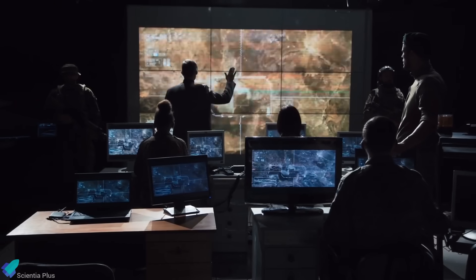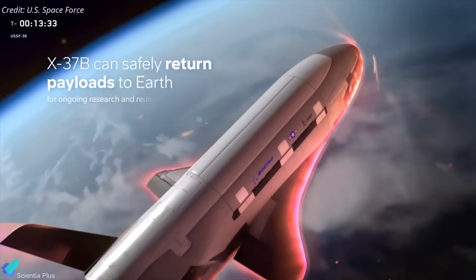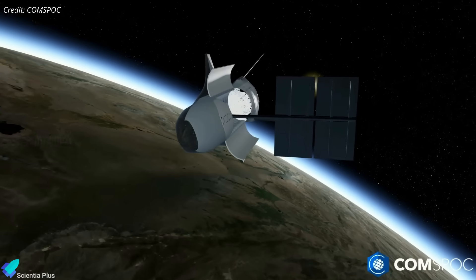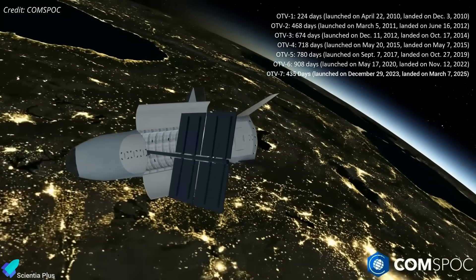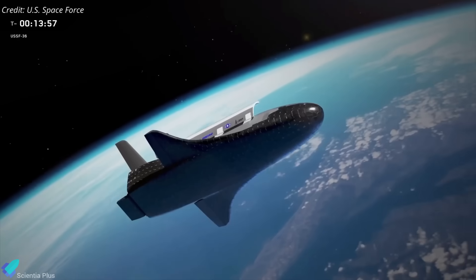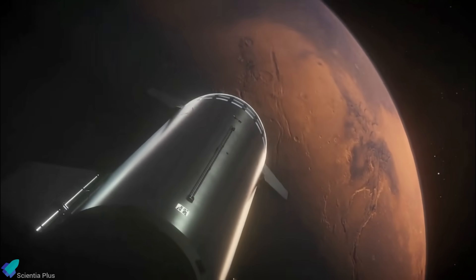The X-37B is designed to return to Earth at the end of its mission, landing on runways at Kennedy Space Center or Vandenberg Space Force Base. The exact duration of the current mission has not been disclosed, but past flights have lasted from months to years. These long deployments allow extended testing of experimental systems under real orbital conditions, supporting future classified satellites and national security applications.